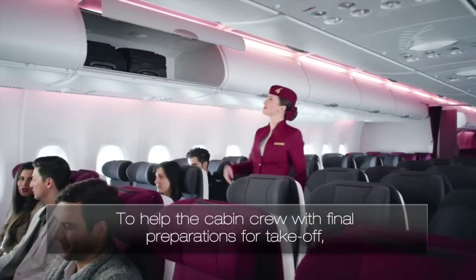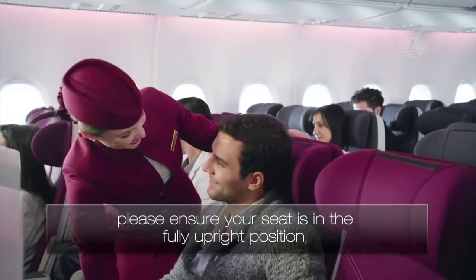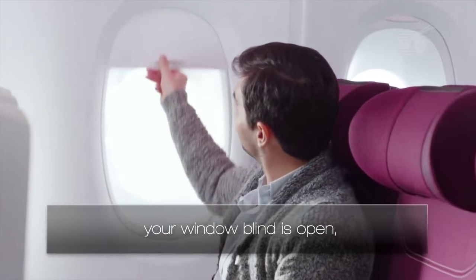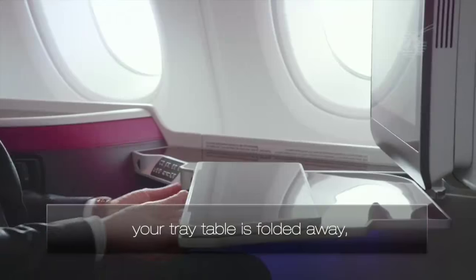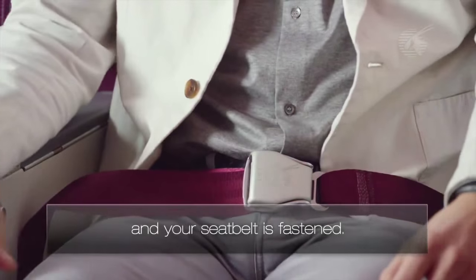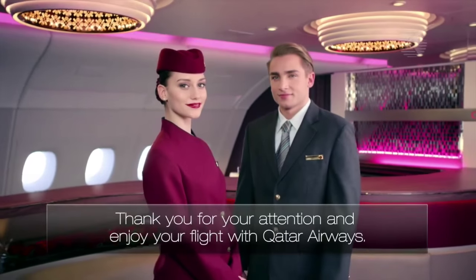To help the cabin crew with final preparations for take-off, please ensure your seat is in the fully upright position, your window blind is open, your tray table is folded away, and your seat belt is fastened. Thank you for your attention and enjoy your flight with Qatar Airways.